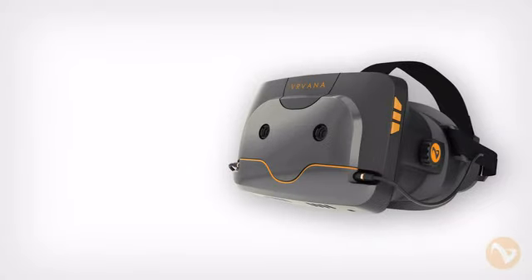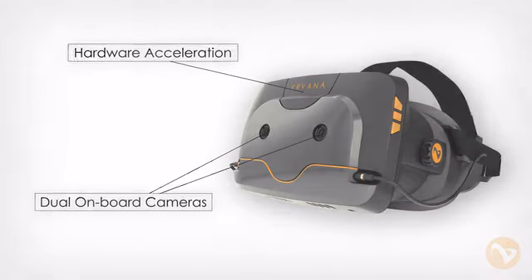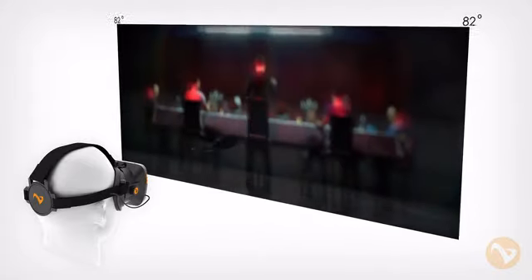Hi, my name is Bert, founder of Trueplayer Gear, now called Vervana, maker of the Totem. The Totem is a next-gen VR headset with onboard cameras and hardware acceleration that delivers an immersive multimedia VR experience.